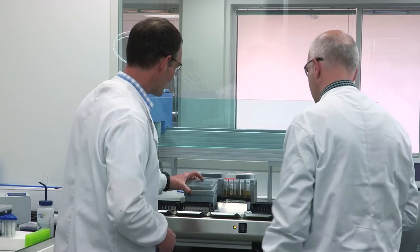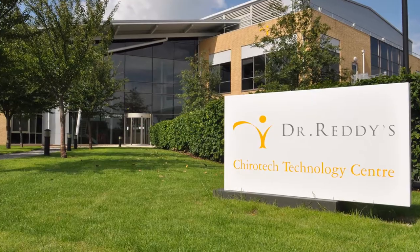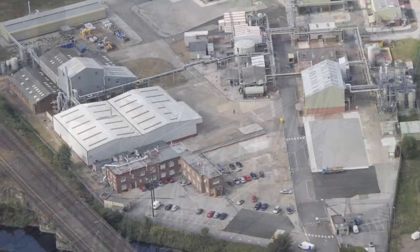What sets Dr. Reddy's apart from other CDMO partners is our responsiveness. The goal is to really shorten the time to get products to market without compromising quality. CPS benefits hugely from being a member of the Dr. Reddy's family in terms of resources and manufacturing locations. Given this wide network, we can provide a global delivery network to clients and be very quick and responsive to cater to any demands.